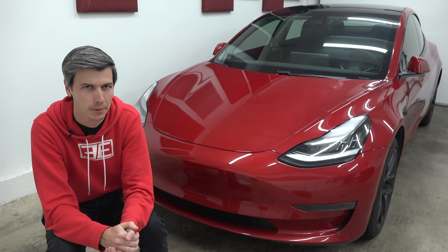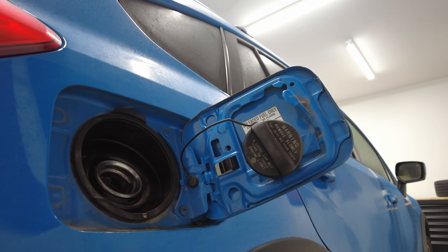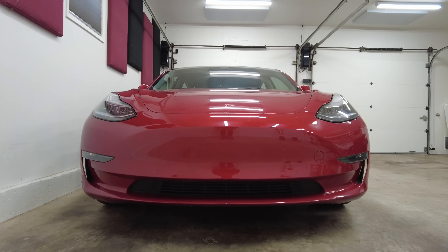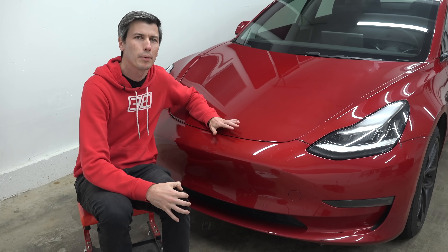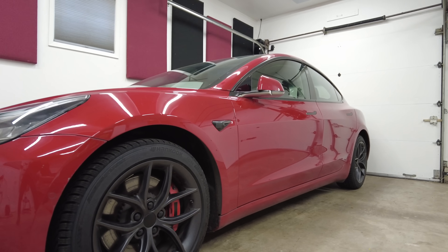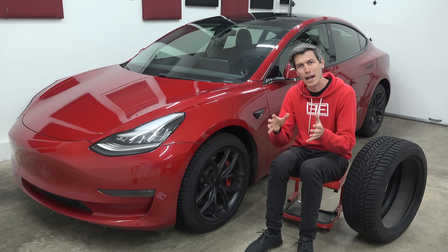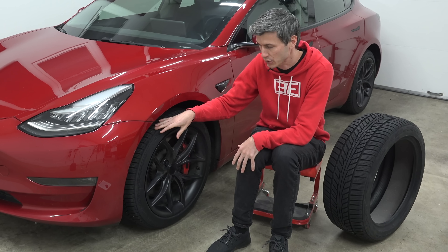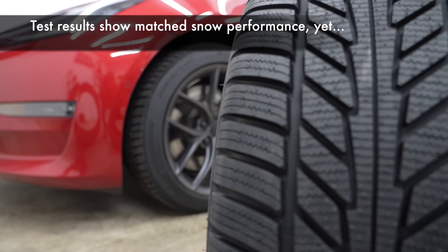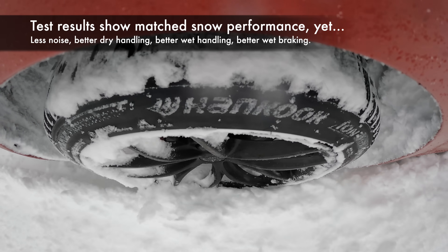At first, a drag coefficient reduction of 0.003 doesn't really sound like a big deal. For combustion vehicles, it really isn't — modern combustion cars put less focus on aerodynamics because you can make up for range with a slightly larger fuel tank. But EVs tend to have really aerodynamic shapes that are super sensitive to small changes. In wind tunnel testing on a very aerodynamic EV, Hankook found that the improved tire aerodynamics can reduce the overall drag coefficient of the car by 0.02. Keep in mind, a modern EV might have a drag coefficient as low as 0.02, so that's a huge percentage difference. Overall, as Hankook's latest winter tire, they say it matches the snow performance of their previous winter tires but with better noise, better dry handling, better wet handling, and better wet braking — a much more well-rounded tire without giving up snow grip.